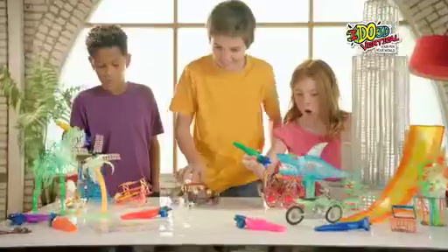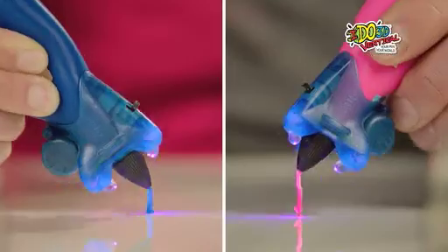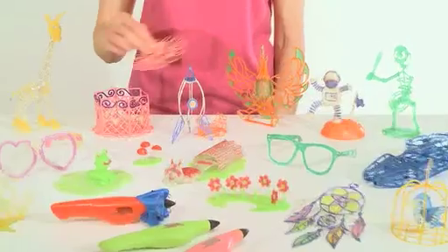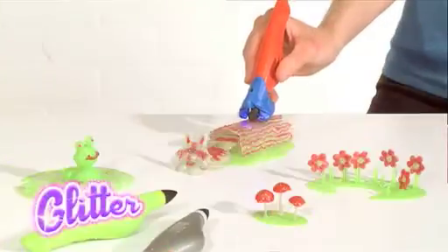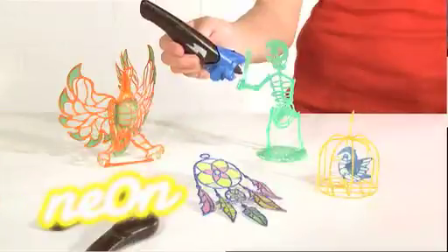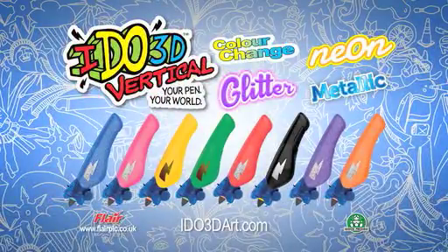With the amazing iDo3D Vertical, you can draw and create awesome 3D art. Follow the 3D guidebook or let your imagination run wild as you draw straight into the air. Build it, wear it, create it. iDo3D comes in 5 fab ink styles: cool color changing, glamorous glitter, magical metallic, amazing neon, and classic. iDo3D — your pen, your world.